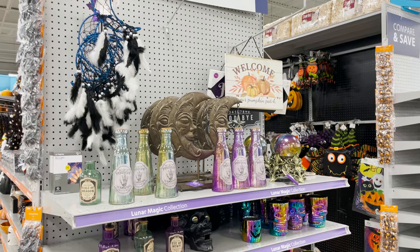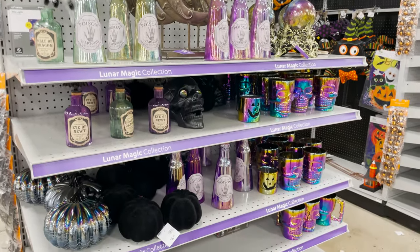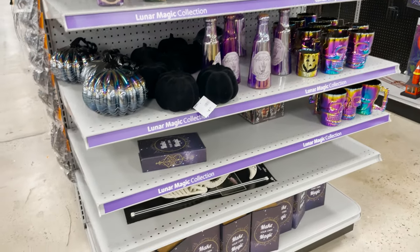Hey, welcome back to my channel. Lexi Poo and I are going into At Home to check out some Halloween stuff. Let's get to it. So here we are — they have some cool little witch potion bottles and mugs.